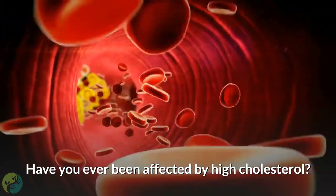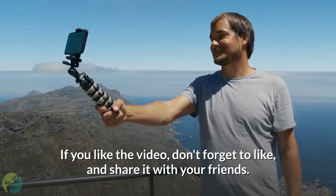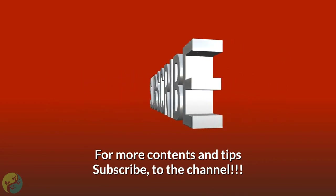Have you ever been affected by high cholesterol? Let us know in the comments section below. If you liked the video, don't forget to like and share it with your friends. For more content and tips, subscribe to the channel.